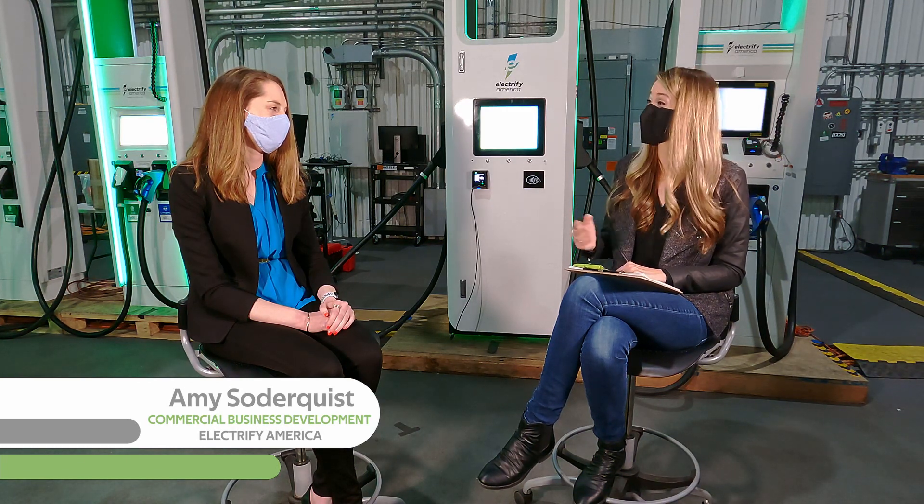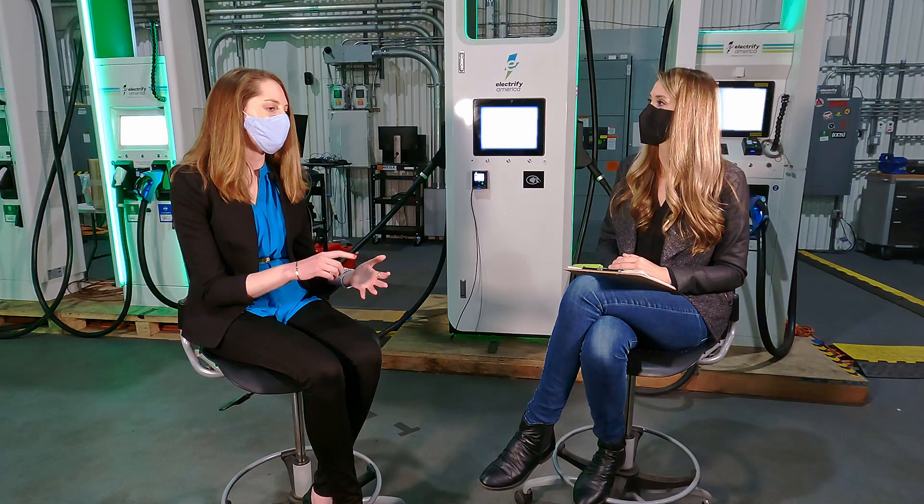Now I am joined by Amy Soderquist, one of the Commercial Business Development Managers at Electrify America. Can you give us a little background about this division? Electrify Commercial is a new part of the company. Our business is focused on leveraging all the things that we do for ourselves as Electrify America — site acquisition, testing of vehicles, deployment of new technologies — and offering those capabilities to commercial customers who are looking for custom solutions for their own charging networks.